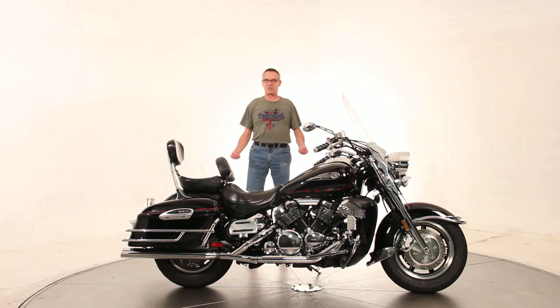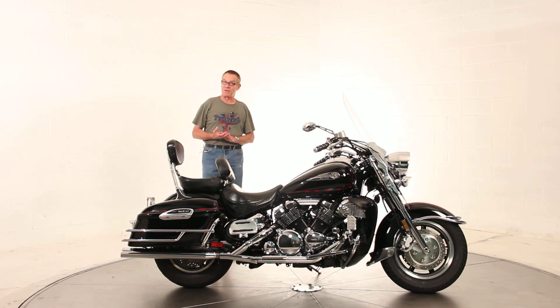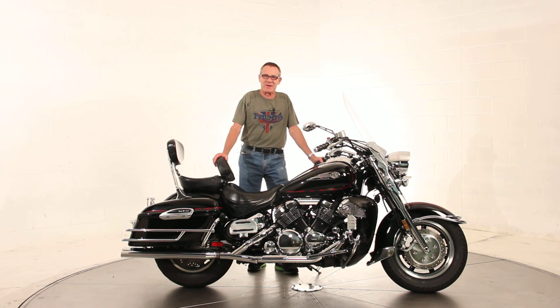We are a franchised Triumph dealership here in Northern Virginia, so we do have financing available, long-term extended warranties available as well. We can ship the bike all over the United States. Please feel free to ask for me directly — it's Ken Davis. Thanks for taking the time. Have a nice day.